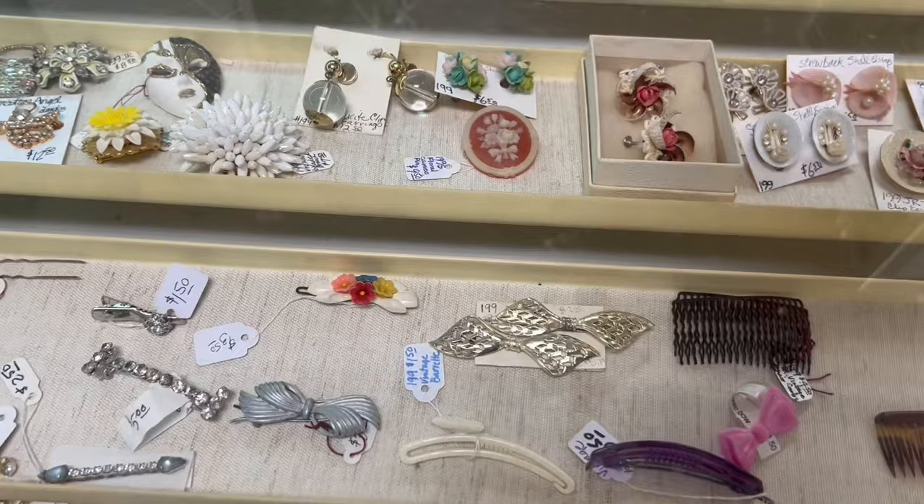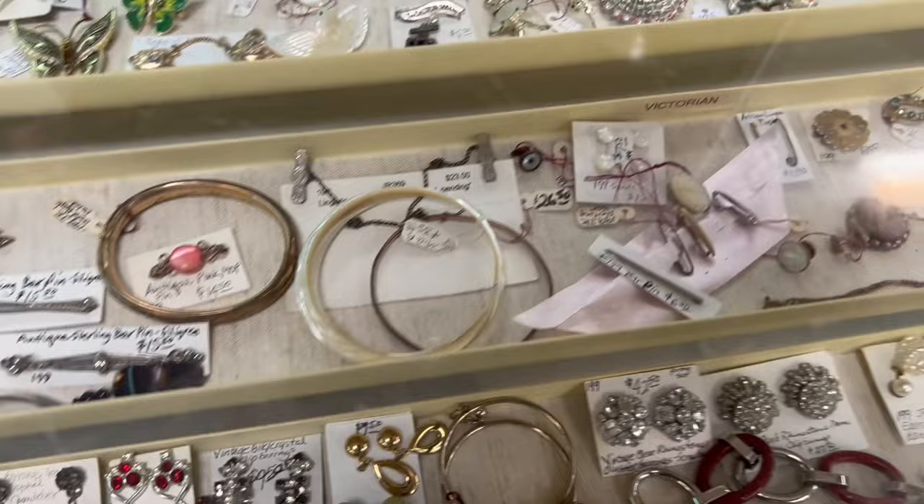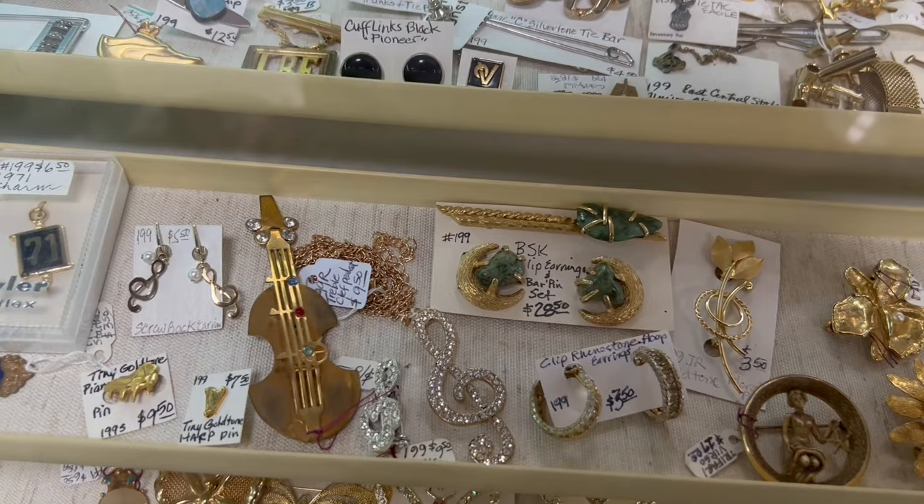I already see a couple things in here. One is that little hair barrette. Those earrings, so cute — $5. Butterfly brooches. The bowling one's fun. That's a cool one too, the instrument brooch.